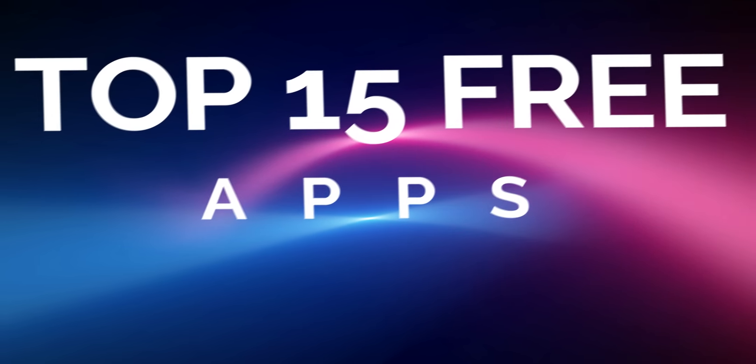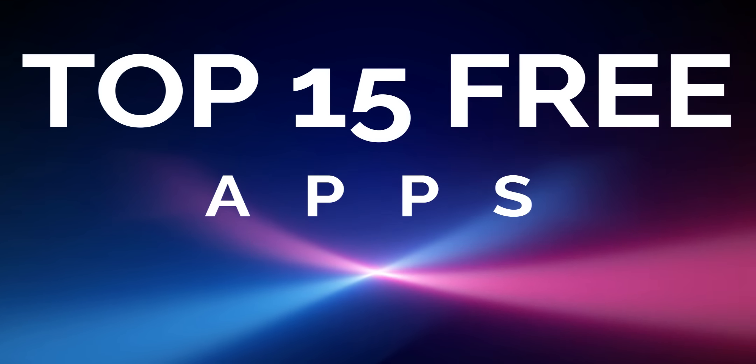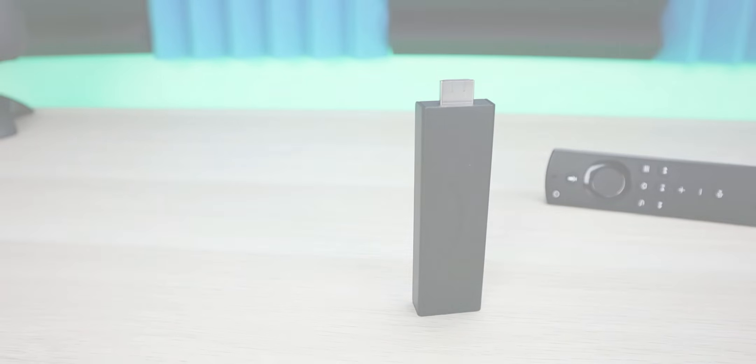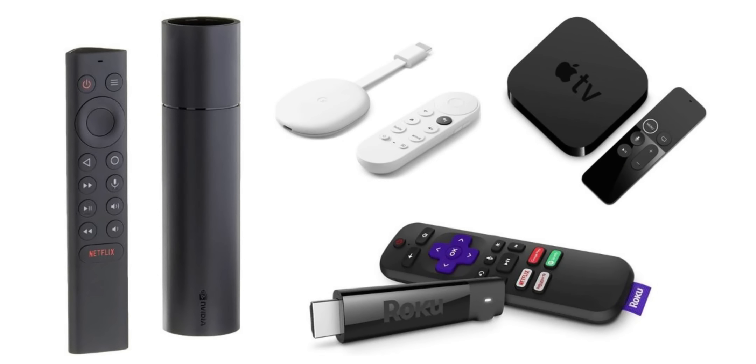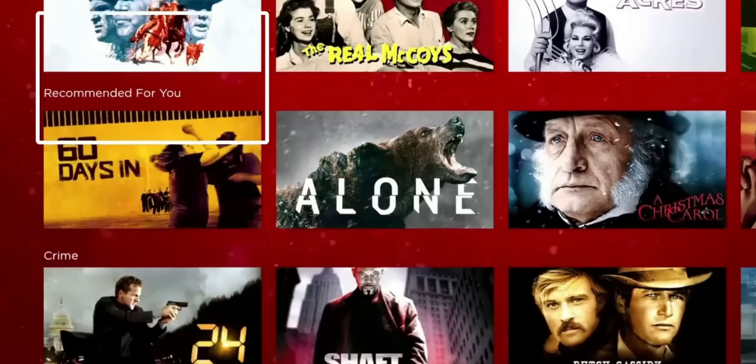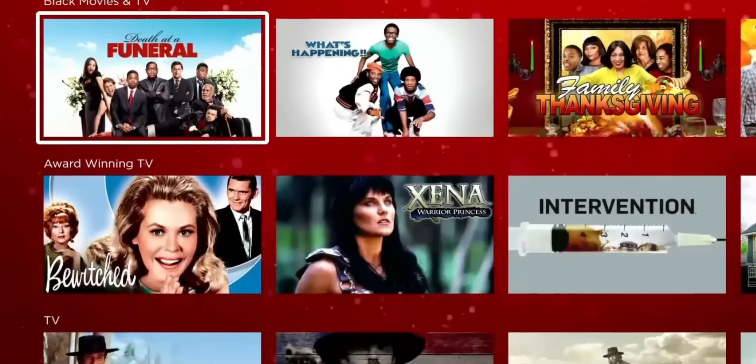Welcome back everyone, Triple M here. Today we're talking about the top 15 free streaming applications for your streaming devices — Fire TV Stick, Roku, Apple TV. Most of these applications can be found in your respective app store. We're going to start at number 15 and work our way down to number 1. Without further ado, let's jump into it.